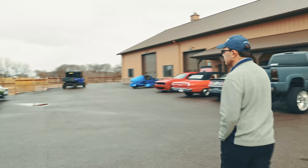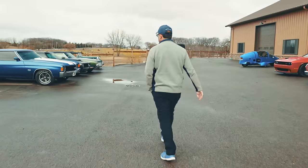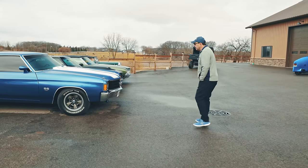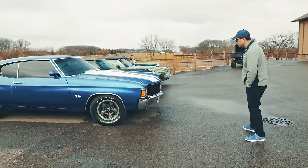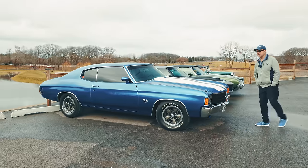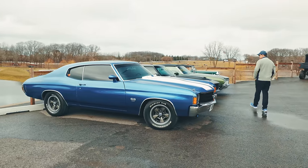We have a couple more cars over here. These are new arrivals. It's a 71 or 72 Chevelle, but it's a 454 big block. Great colors — blue with the white stripes, cowl induction. It had some goofy fog lamps down there and we decided to take those off. These are going through the inspection process right now.